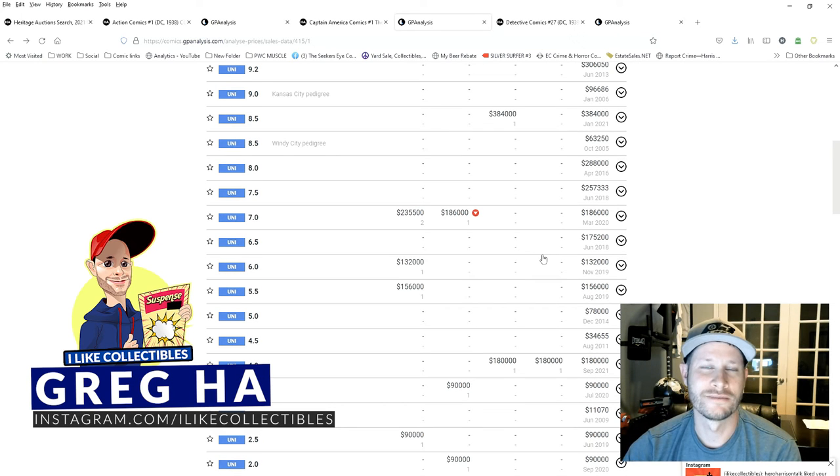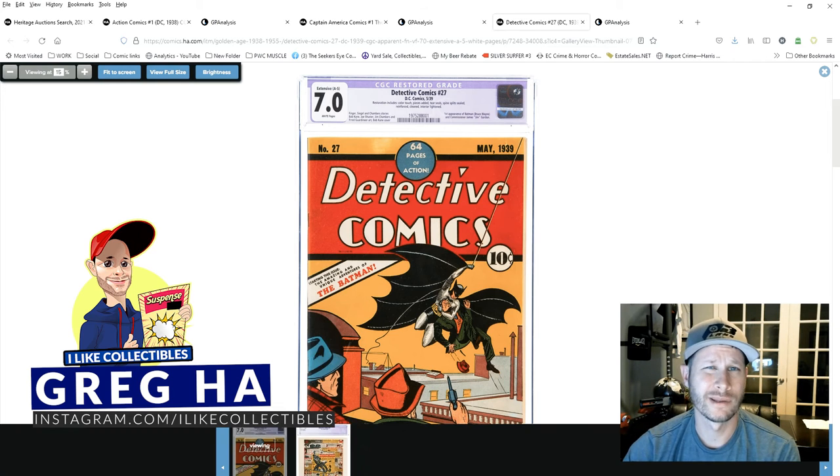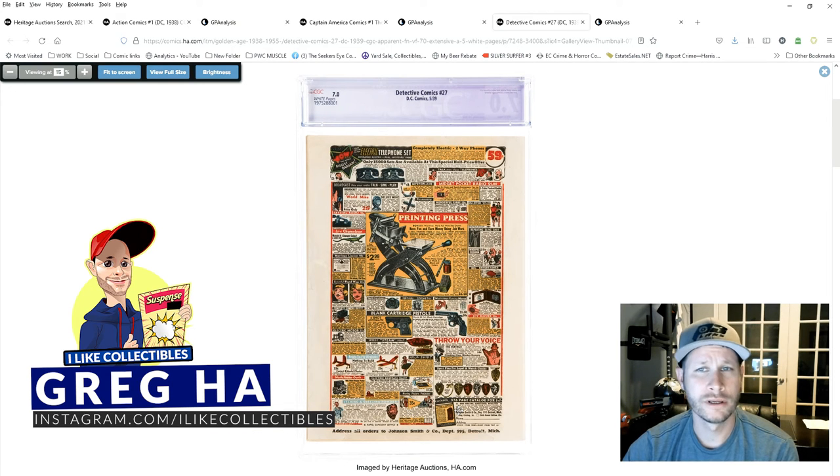Lastly, let's take a look at Detective Comics 27. This is a CGC 7.0 with extensive restoration. Restoration includes color touch, pieces added, tear seals, spine split seals, reinforced cover, cleaned, and the interior has been lightened — meaning they've used a bleaching technique to lighten the pages. This book presents extremely well for a 7.0. Let's take a look at the back cover — looks pretty good.